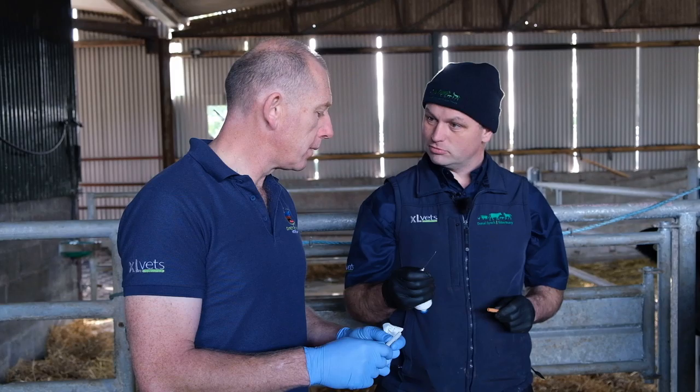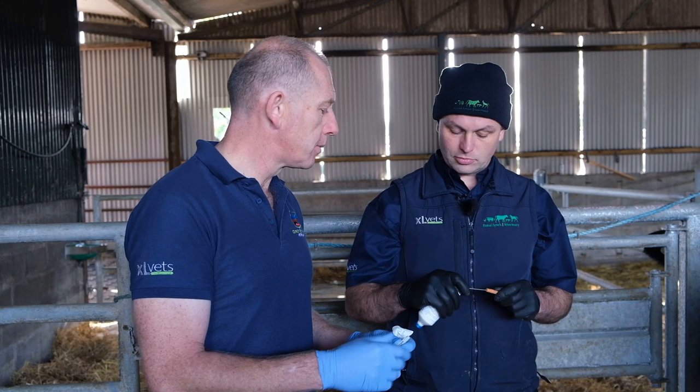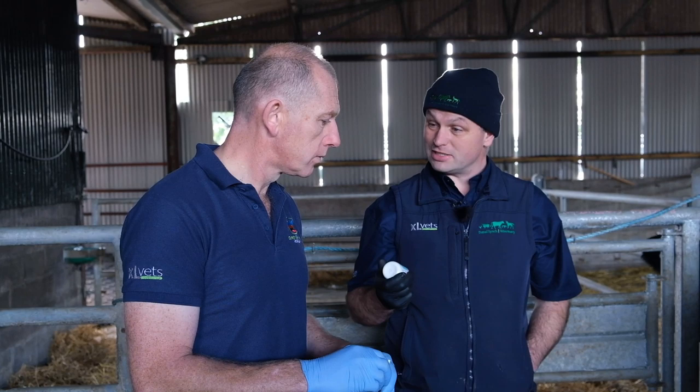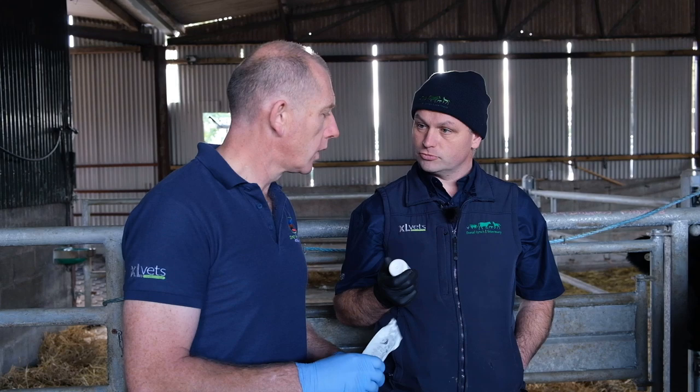A 14-gauge needle is probably the largest we use. You might use it for penicillin in a very large bull, but typically we use that gauge for giving calcium or magnesium, where you have large volumes going in and you want to speed up the flow.